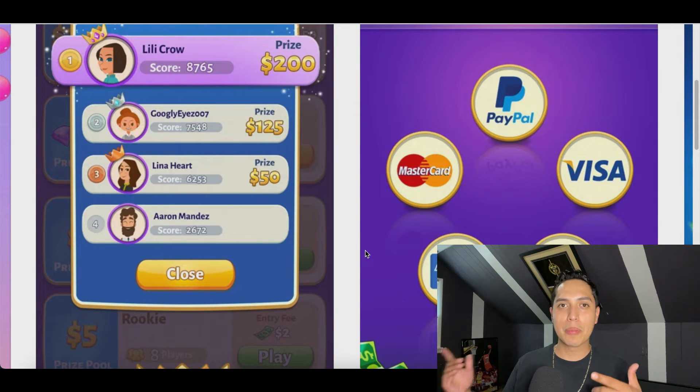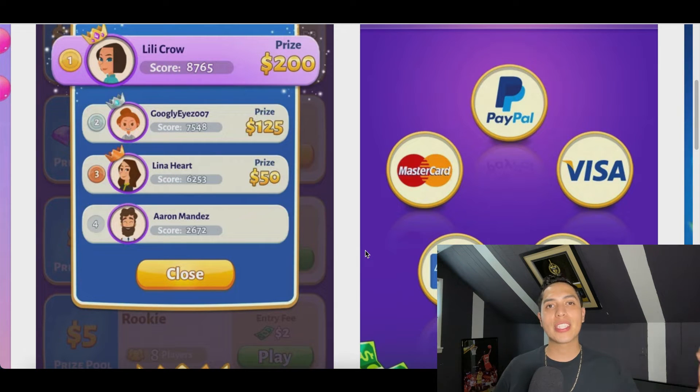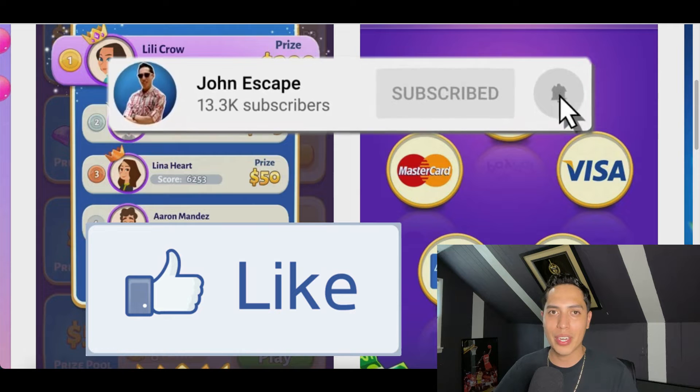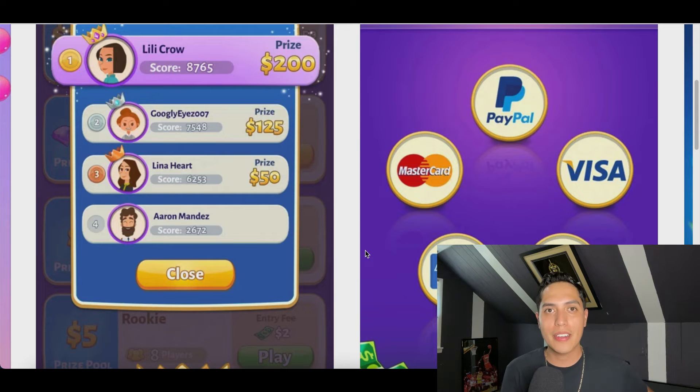We're about to jump into app number two right now. But before I do that, if you're still watching this video, make sure you hit that like and subscribe button for more videos showing you how to make money online. And don't forget to comment down below — let me know where you're watching this video from so I can make more money-making videos available in your area.